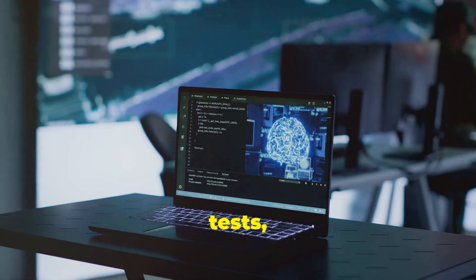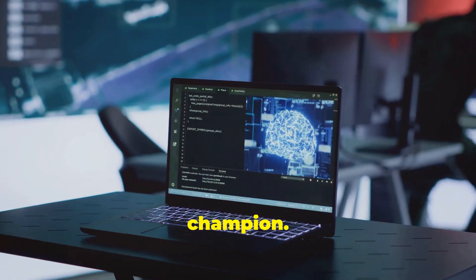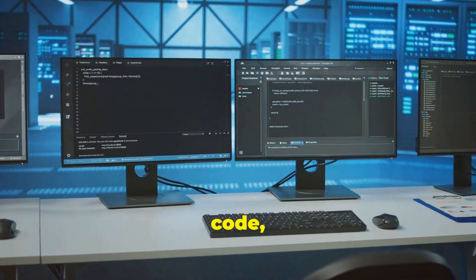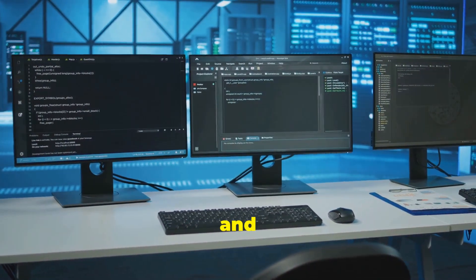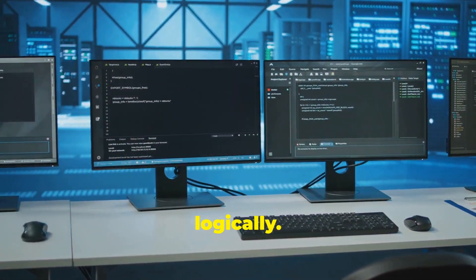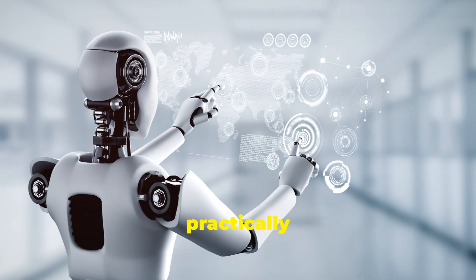In head-to-head tests, Grok 2.0 has proven to be a true champion. It excels at writing code, getting facts straight, and thinking logically. The possibilities are practically endless.